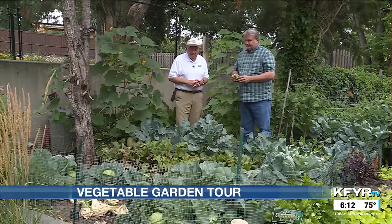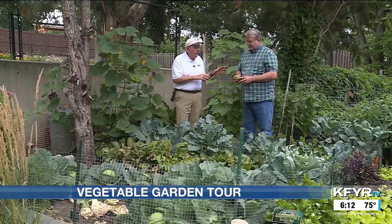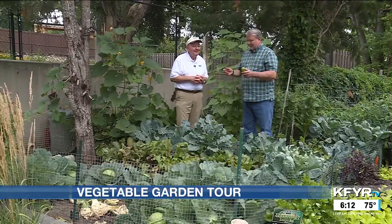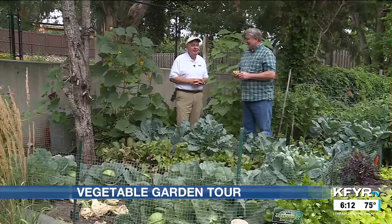So you do the veggies and she does the flowers. Does she help you at all, or do you help her? One of the secrets to a happy marriage is kind of knowing your own domains. That's probably a good idea.